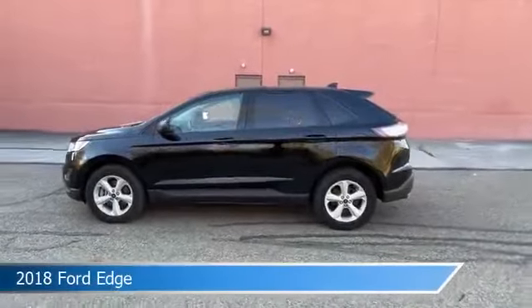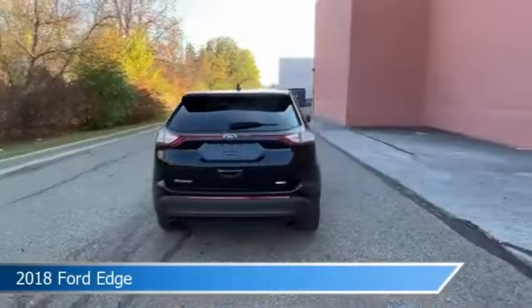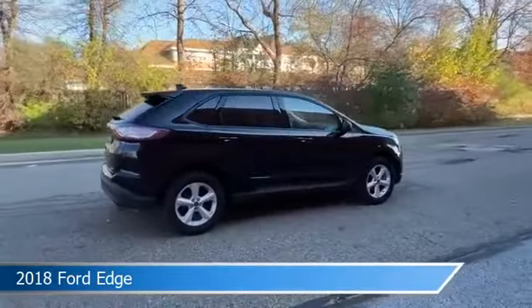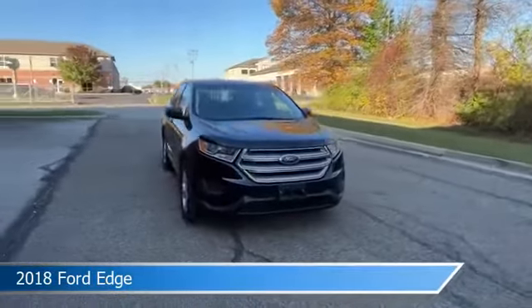Take a look at this 2018 Ford Edge. Equipped with a 6-speed automatic transmission in shadow black, this car comes with some great features including all-wheel drive, limited slip center differential, anti-lock brakes, audio controls on steering wheel and more. Come in and check it out today.